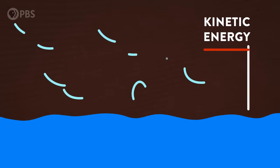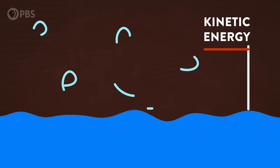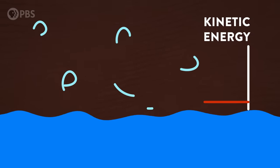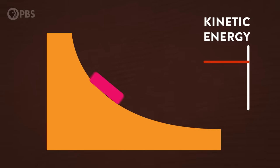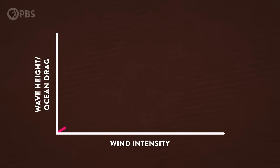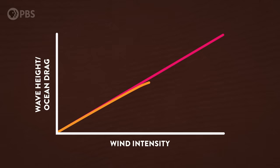As a hurricane's winds blow over the waves, the rough surface of the ocean exerts a drag on the storm, sucking energy out of it, similar to how friction slows down a sliding object by removing its kinetic energy. What we'd expect is that as a hurricane gets stronger, rougher seas and bigger waves would suck out even more energy, preventing storms from growing too quickly. But what they've shown using the hurricane simulator is that when wind reaches a certain high speed, that drag levels off and stops slowing the storm down.